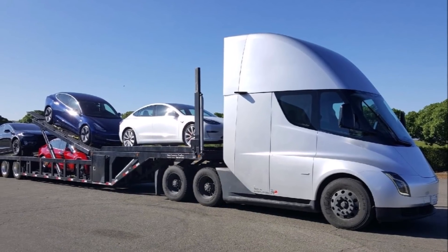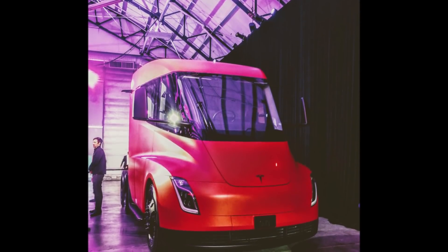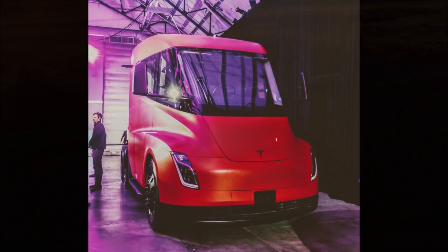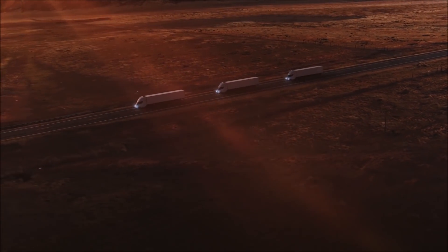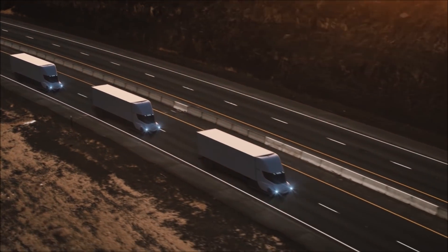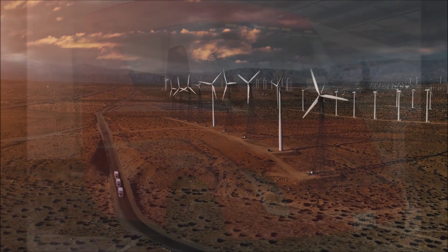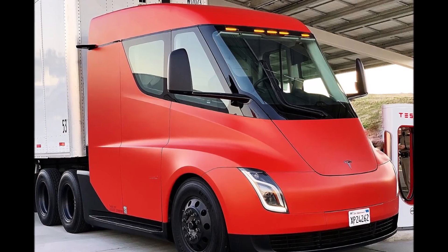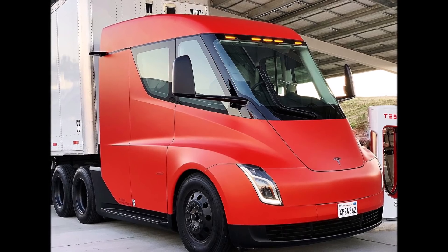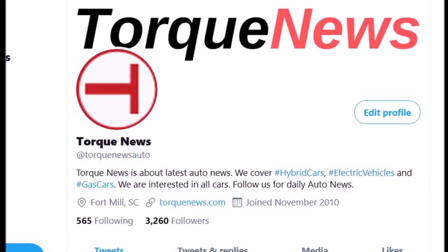It recently became known that the first substantial construction milestone at Giga Texas should be completed by May 1, 2021. Speaking of Cybertruck — which will be reported on later today — we now have a date when Cybertruck is coming off the assembly line at Giga Texas. It is not yet known which cars will be produced there, but Cybertruck and the Semi are the most likely contenders.